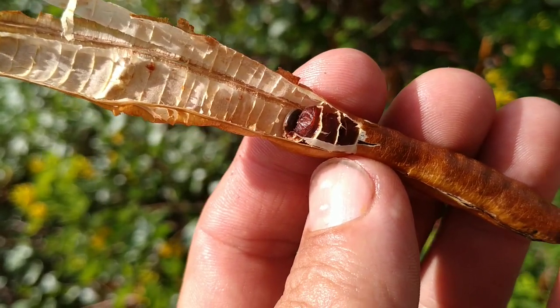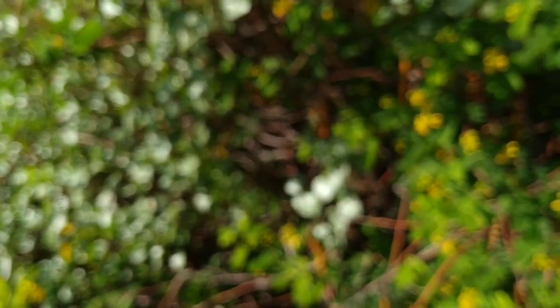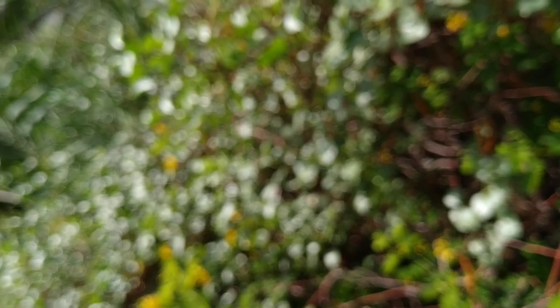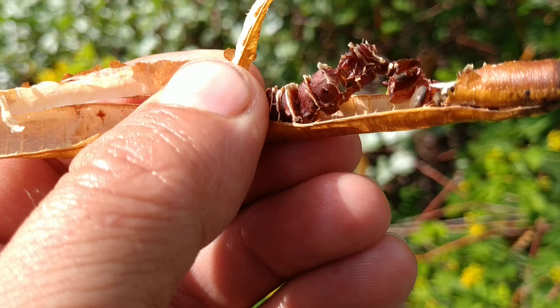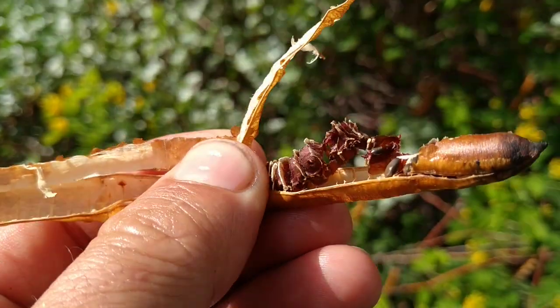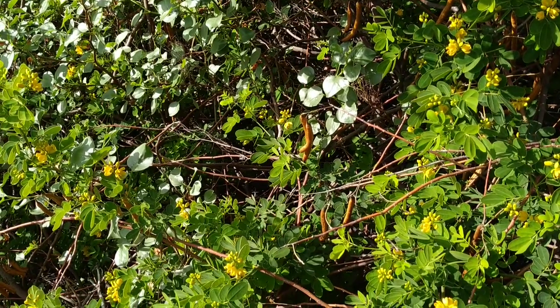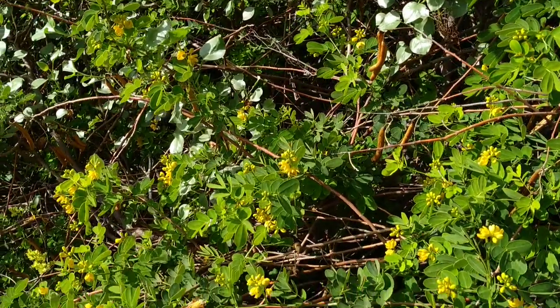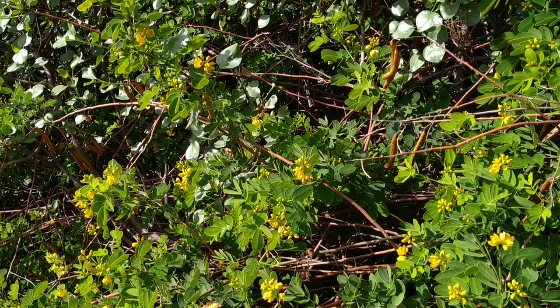I tried to do some Google search but it's so sunny that I can hardly see anything. Taste-wise it's not bad. See those reddish structures? That's basically the stuff I sucked the sugar out from.